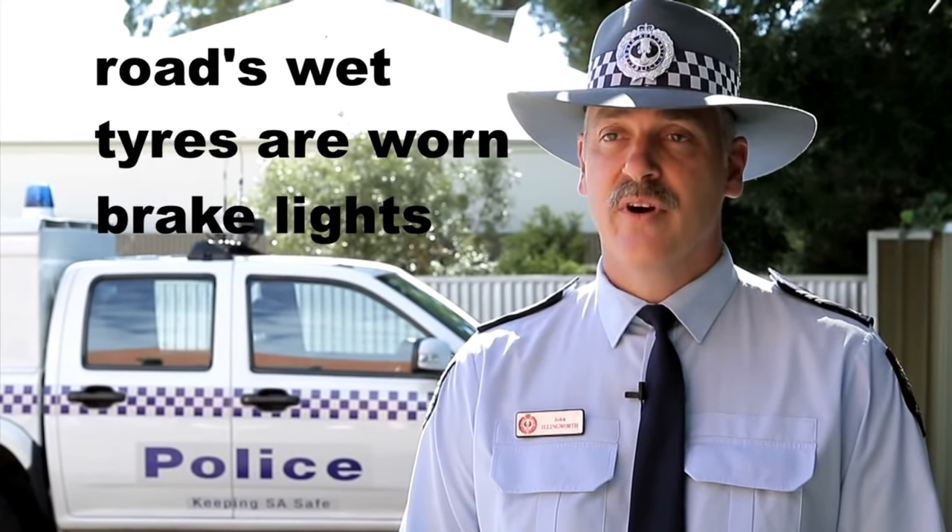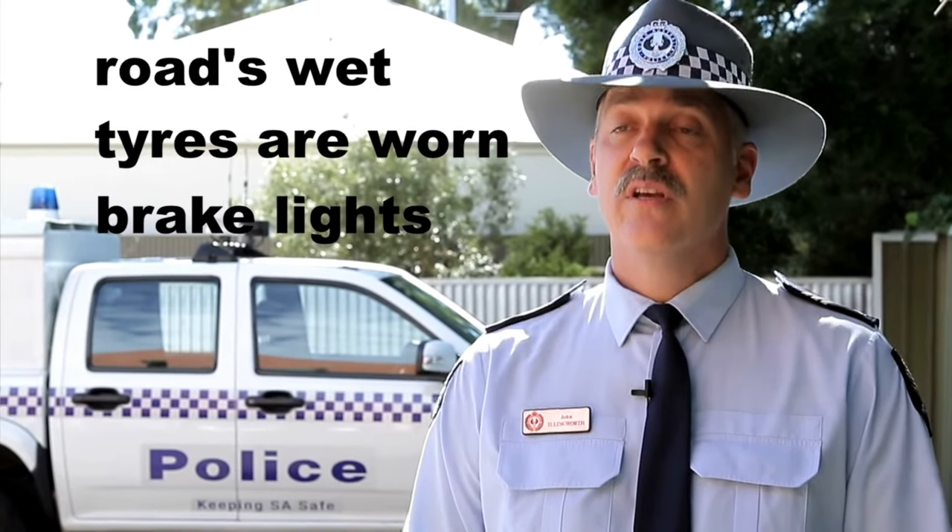Don't forget, if the road is wet, your tyres are worn or your brakes aren't up to scratch, these stopping distances can significantly increase.